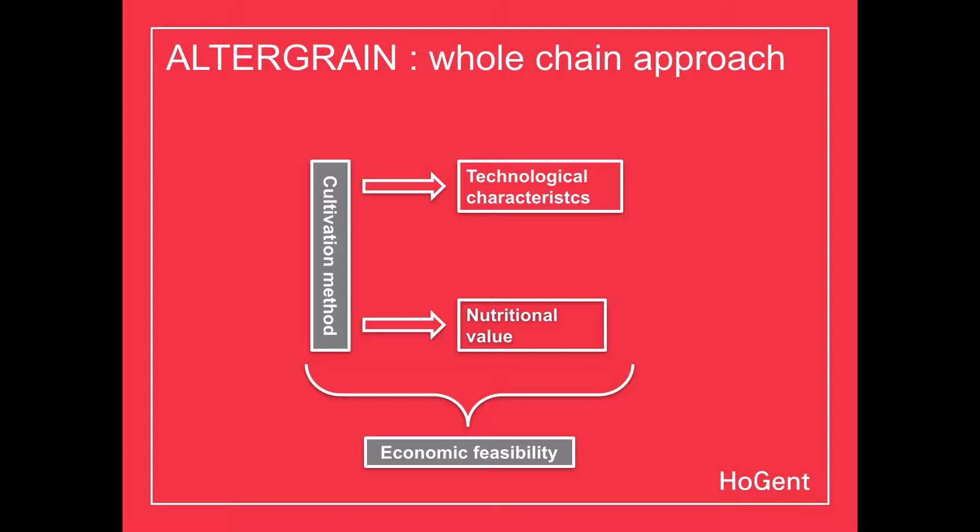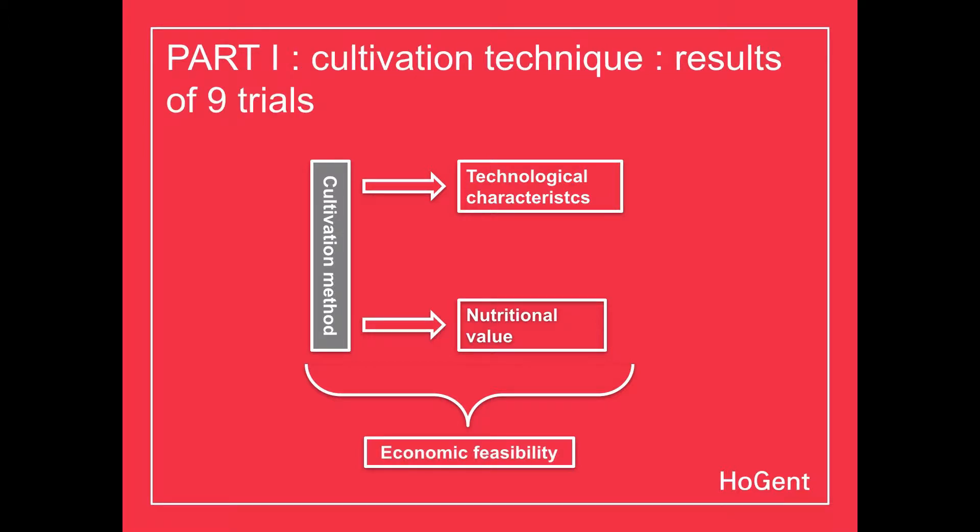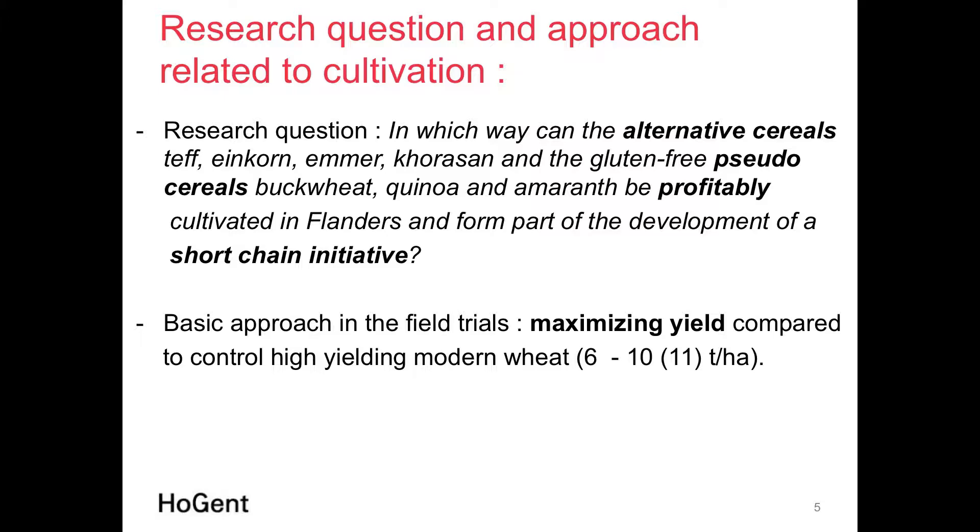We summarize results from nine trials. The main research question is: in what way can these alternative cereals be profitably cultivated in Flanders, as part of a short-chain initiative? Our approach in the last two years focused on maximizing yields — in spring cultivation we see 6 to 7 tons per hectare, and 10 to 11 tons per hectare for conventional wheat.